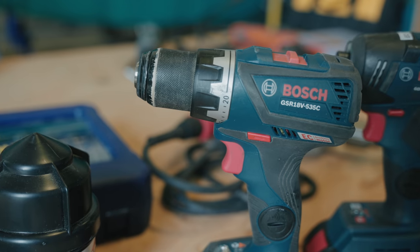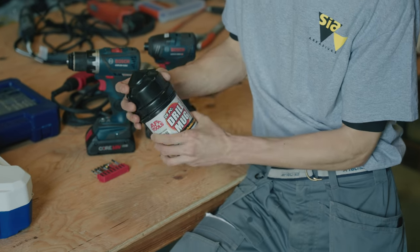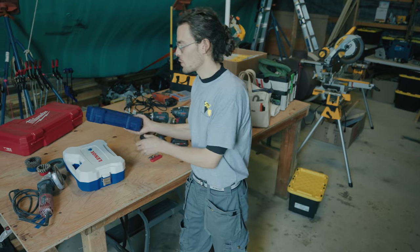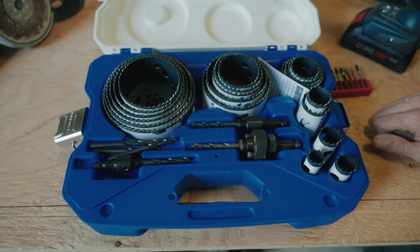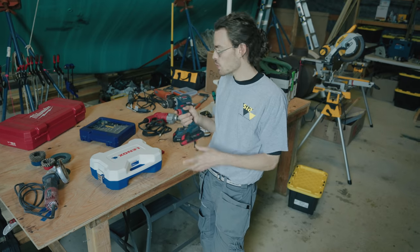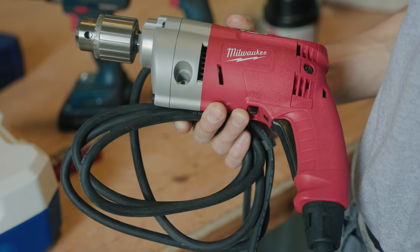Next up is the trusty drill — no workshop is complete without one. This versatile tool can do just about whatever you imagine when combined with the right drill bits. Something more boat-specific are four-star bits, mainly used where you put a bung. When you need bigger holes drilled, you switch to a hole saw set — this is the most luxurious hole saw set I've ever seen. For heavy-duty hole saw work, I recommend using a corded drill rather than battery-powered, as it really pushes battery drills to their limit.